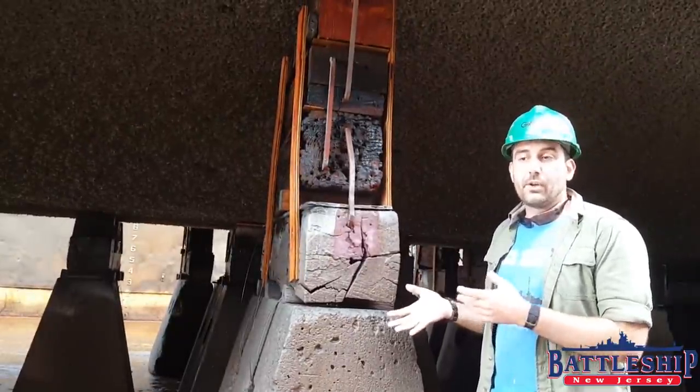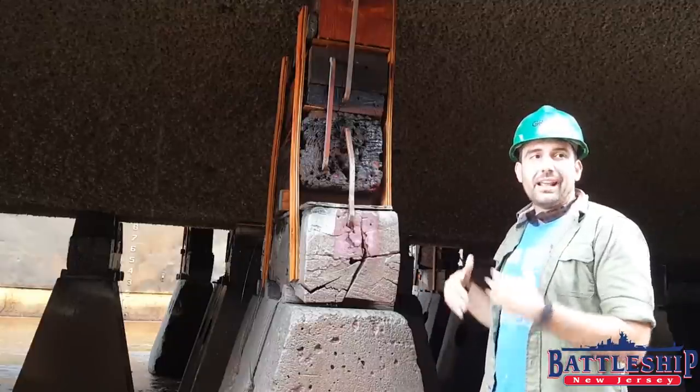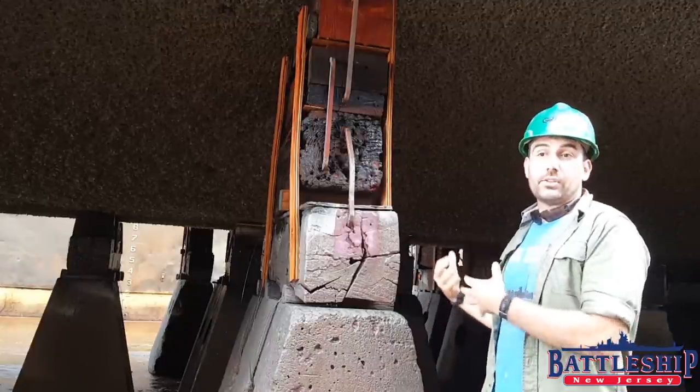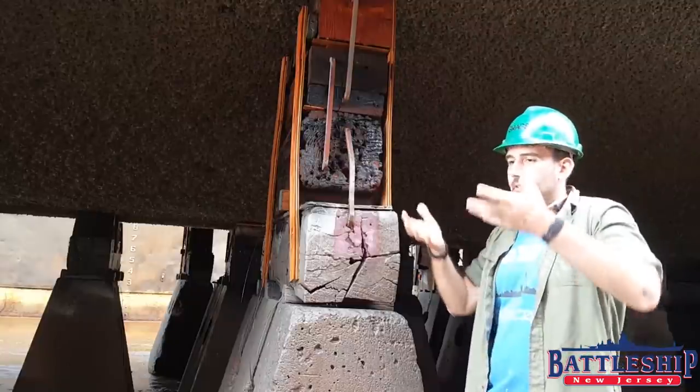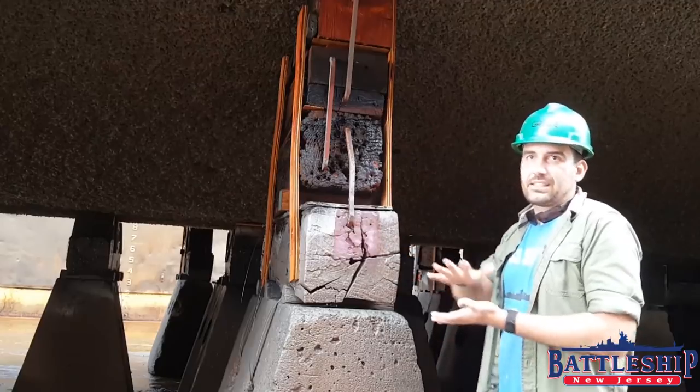You can also see the keel blocks that are set up in place here for the ship to dock in. These were made according to the ship's original docking plan, and they were put into position in the dry dock prior to the ship being brought in, so that when the dry dock sank and the ship was brought in, they were already here, ready for her to sit down on.